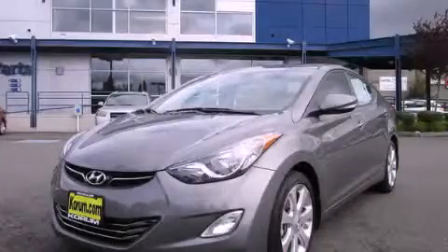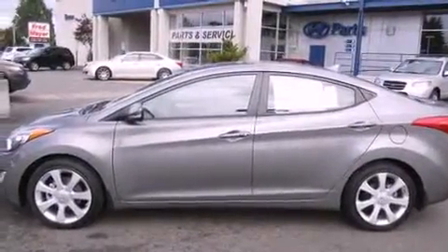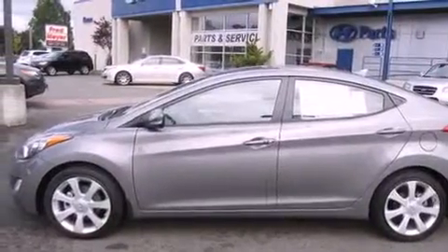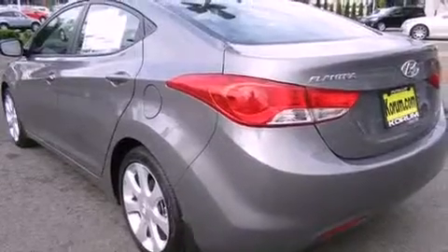This is a brand new 2013 Hyundai Elantra. Its top features include a navigation system, heated seats, satellite radio, alloy wheels, and a sunroof that enables you to fill the cabin with fresh air at the push of a button.